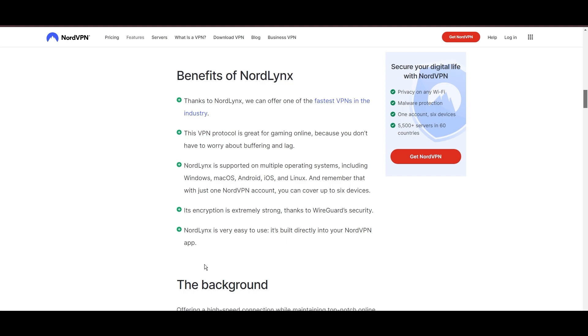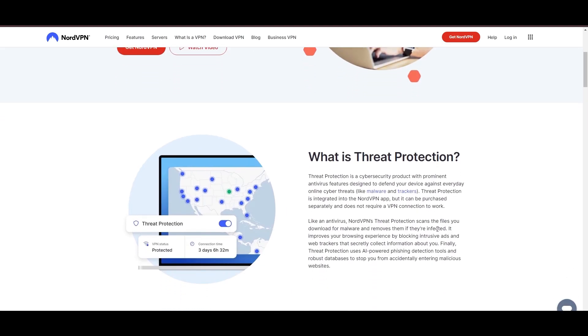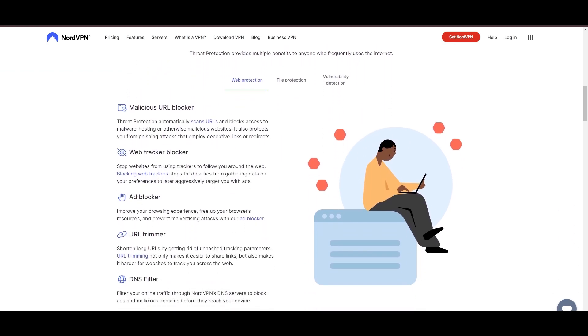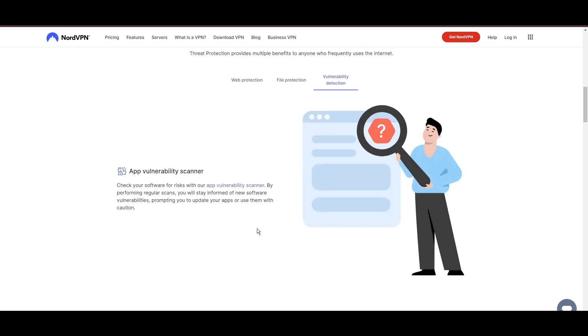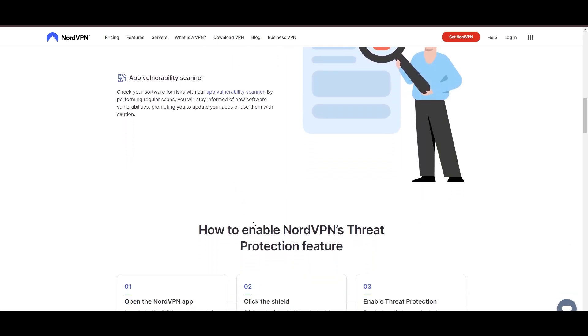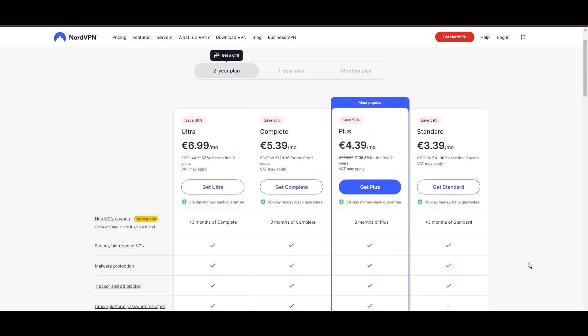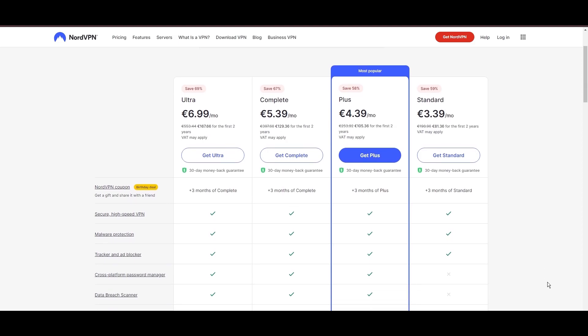NordVPN's dedication to security is clear with its features, including military-grade AES-256 encryption, a dependable kill switch that protects your data if your VPN connection drops while using Skype, split tunneling capabilities, and obfuscation tools. Despite being a premium service, NordVPN is affordable, with plans beginning at $3.39 per month. For those looking for extra savings or bonus free months, use our links in the description.